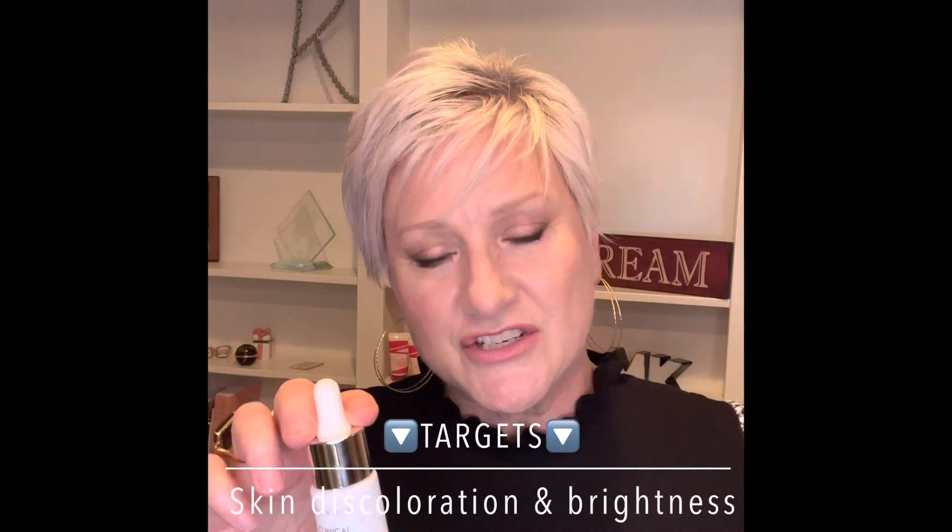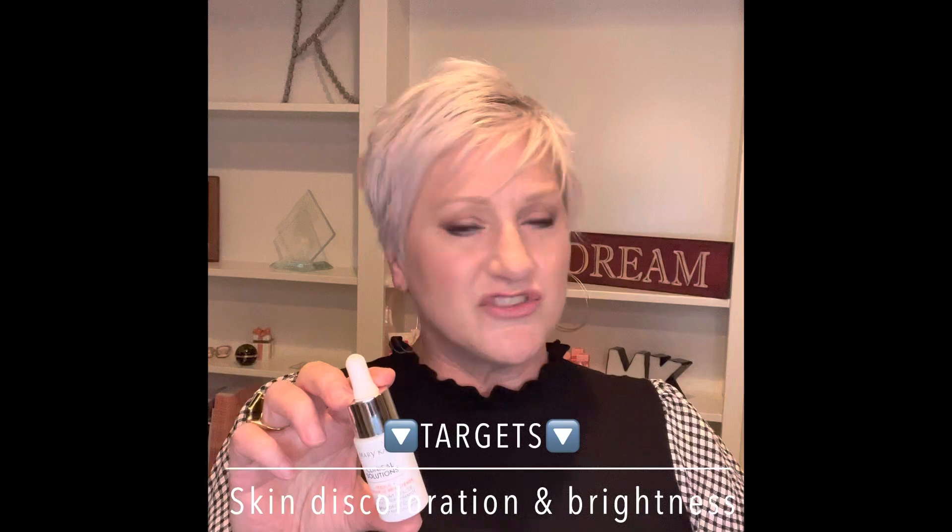Last but not least — this is the tricky one to say — the peryllic plus niacinamide brightener. This is specific to those who have hyperpigmentation. Maybe when you got pregnant you got a pregnancy mask, maybe you have some past photo damage, maybe your skin is aging and you're getting age spots — all those names for discoloration on our skin that happens over time. We can combat that with niacinamide and ferulic acid. And there's navy bean extract in here — we are the only company that has this particular proprietary blend of navy bean extract that we discovered.